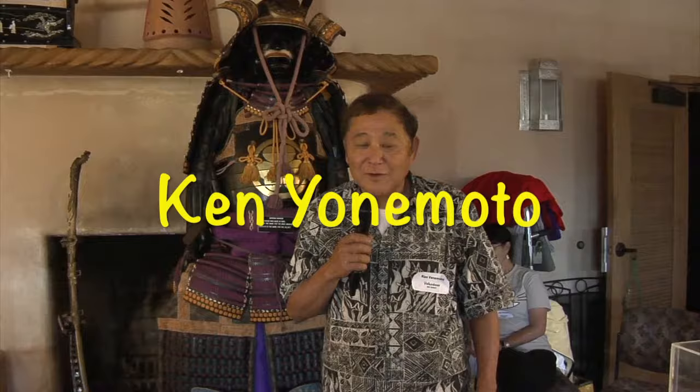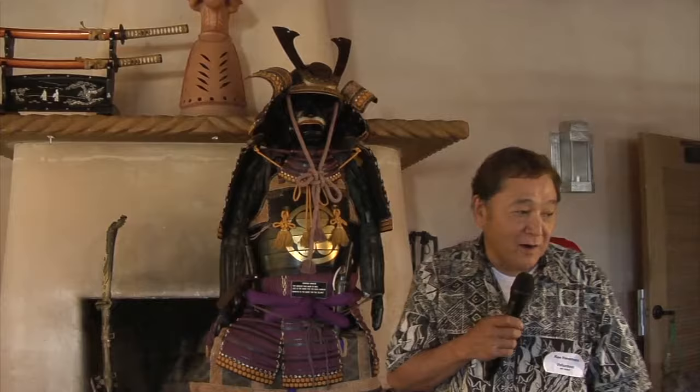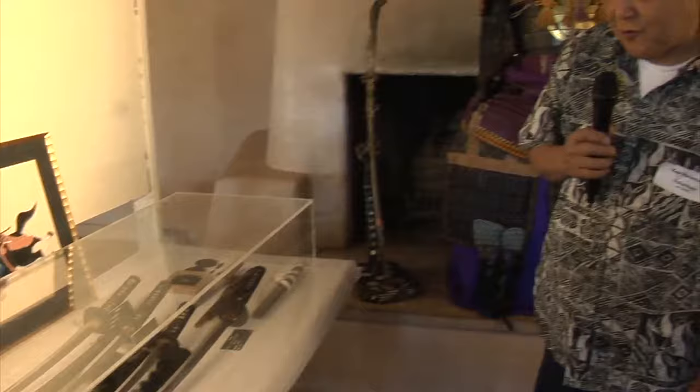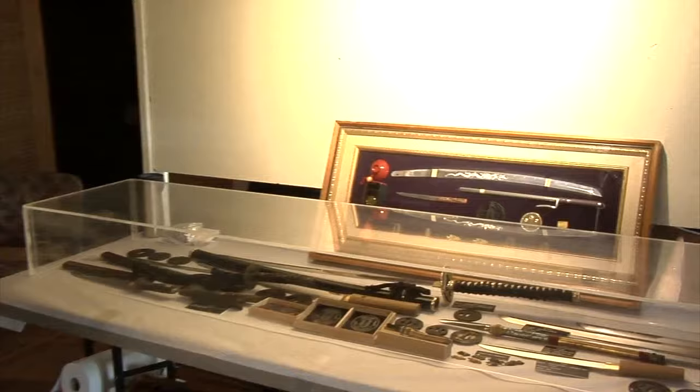I'm Ken Yanomoto, born and raised here in Albuquerque. I've been collecting samurai swords and armor since 1970. This is armor from 1850, and all my swords are from Japan. My oldest is from 1390, which is the daisho — the black one here. I have everything from 1390 to 1977, which was made for myself by Norimitsu.